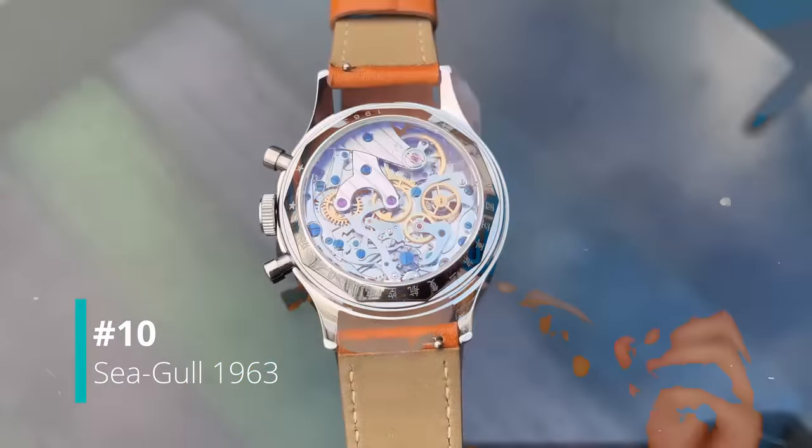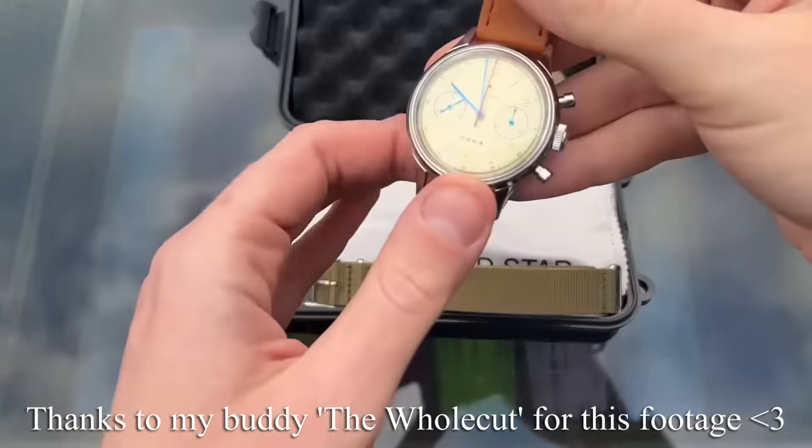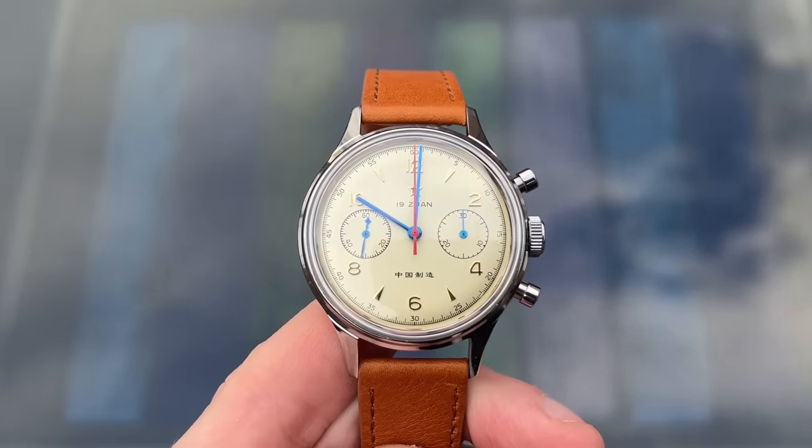One of the most talked about chronographs in the online watch world is the Seagull 1963, and it certainly earns its merit, being the most affordable mechanical chronograph. The 1963 can be picked up from Chinese watch brand Seagull for just a couple hundred dollars, which for a manual wind chronograph makes it one of a kind.